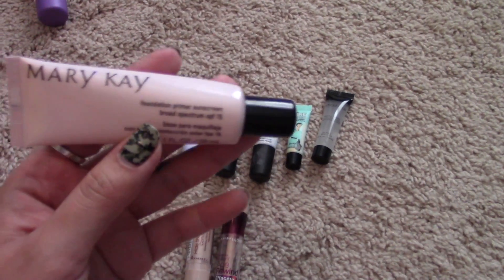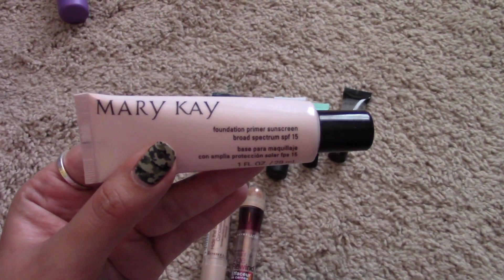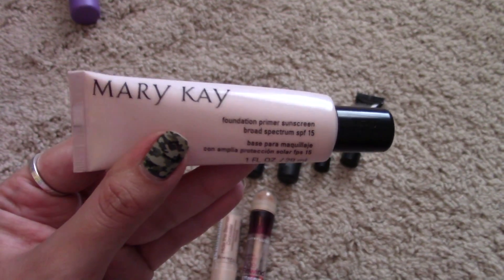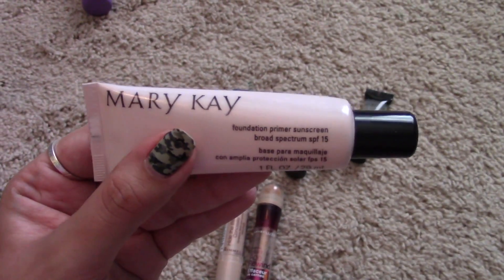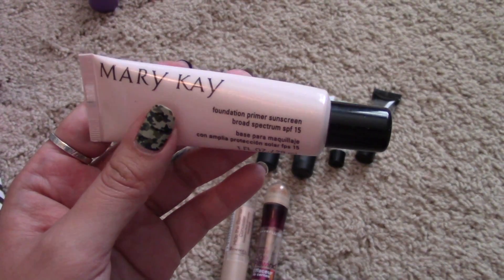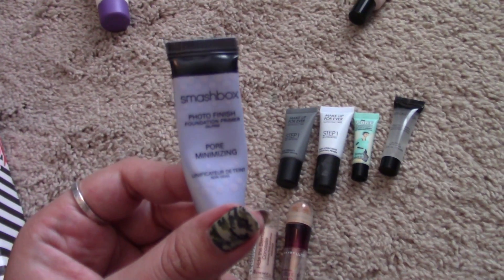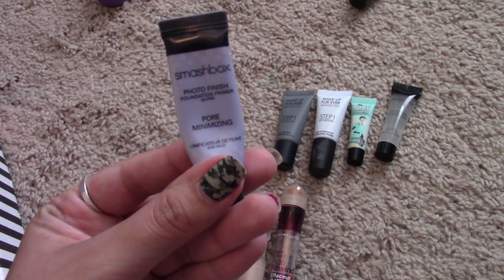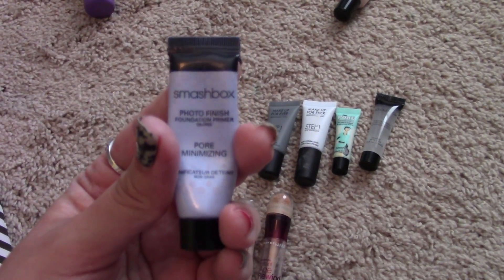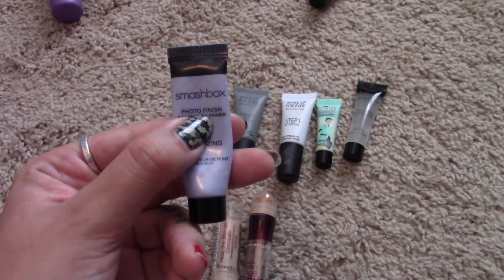Next is the Mary Kay Primer Sunscreen SPF 15. This company is kind of iffy — I've tried to look up their cruelty free status. A lot of reps say they're cruelty free, but Cruelty Free Kitty and another cruelty free blog say they're not. I'm going to get rid of it so it's not in the gray area. It's very silicone based and I'm not a big fan of silicone based primers. I'll pass this on to my sister or swap box friend. I hate that this is not cruelty free because it's good stuff.